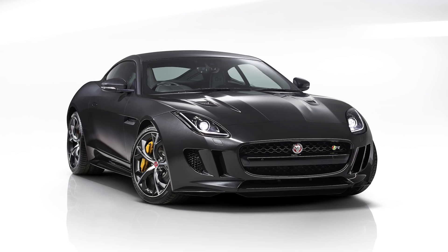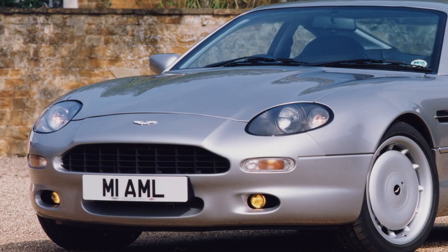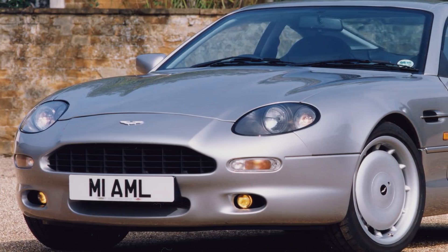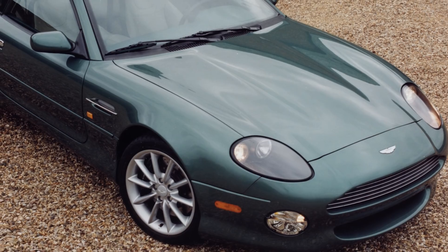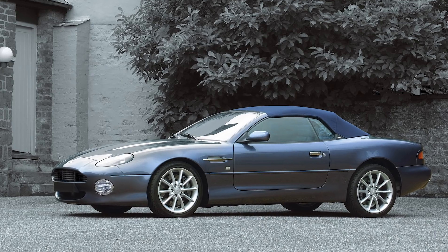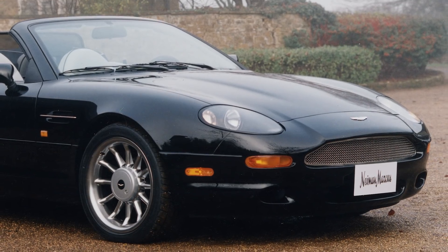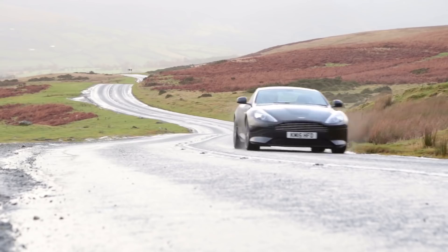Aston Martin DB7. Ian Callum, the bloke we have to thank for cars like the beautiful Jaguar F-Type, Volvo C70, Ford Escort Cosworth, plus many more, is also responsible for designing the timeless Aston Martin DB7. It was produced between 1994 and 2004, and topped a load of 'most beautiful car in the world' polls, thanks to its slender body, sleek face and design language that influenced the DB9.